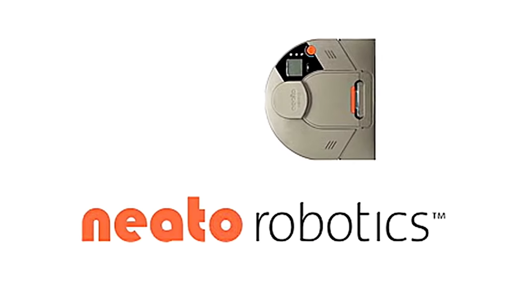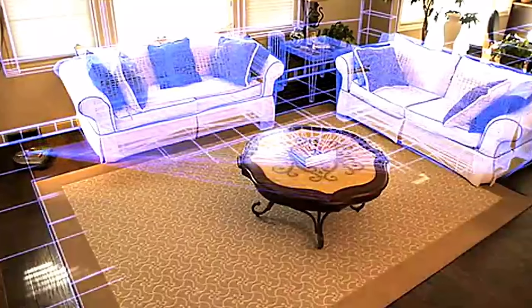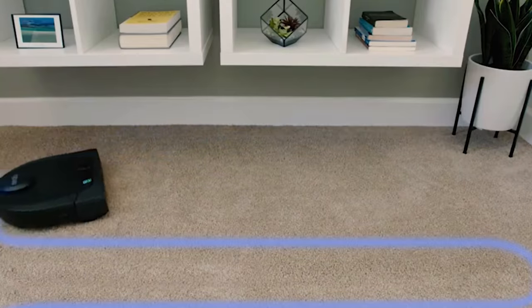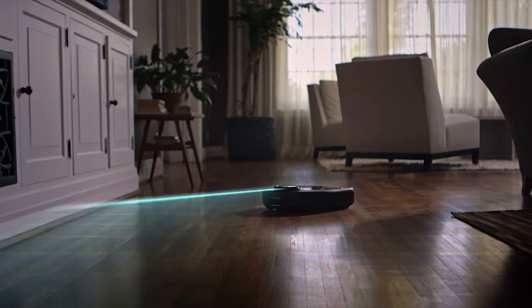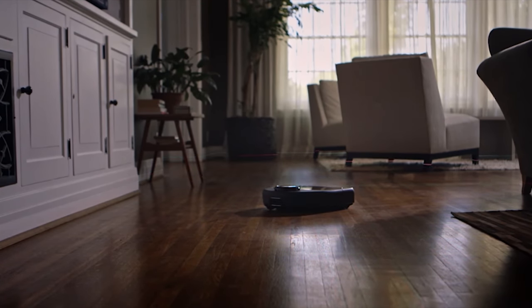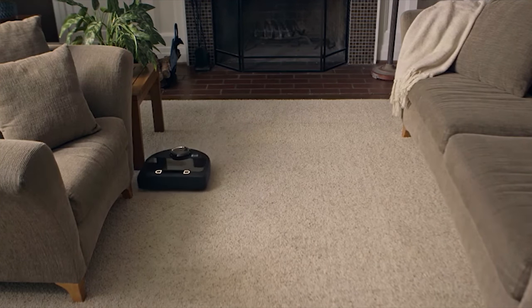In 2010, Neato released the XV-11, which used LIDAR, which stands for Light Detection and Ranging. Basically, it's a spinning invisible laser that, when it spins, it can detect very detailed information about the size of the room and any obstacles at the level of the laser, like chairs and furniture legs and some obstacles.